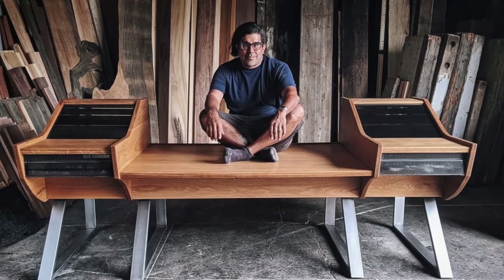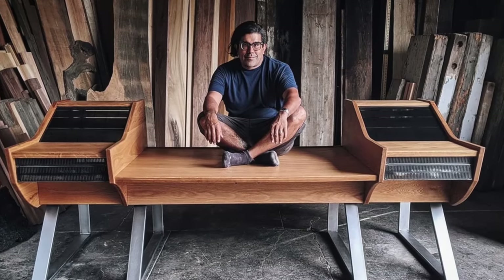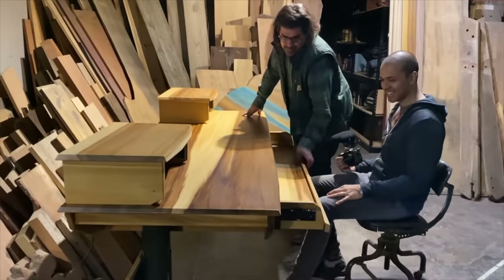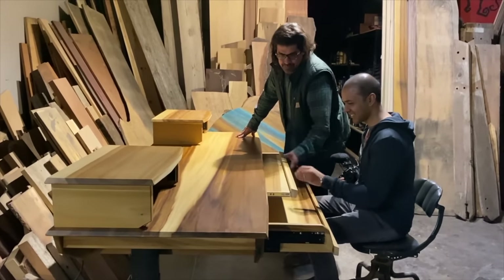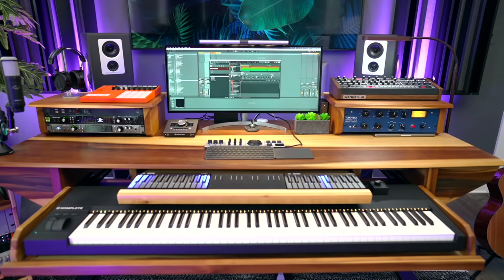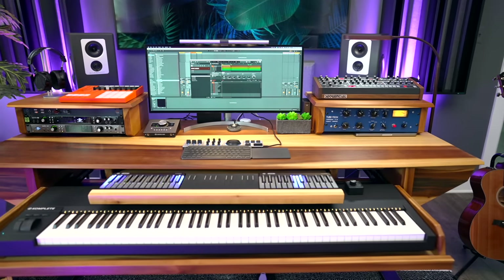Monkwood builds desks for well-known music producers and artists — that's Ryan Tedder and Paul McCartney in this photo. Three years ago when I talked to him on the phone for the first time, I was so nervous. He's worked with such big names and only takes on a few projects at a time. I had less than 10,000 subscribers and said, 'I hope to be a big YouTuber one day — can you build me a desk?' He was so nice and the rest is history. These desks aren't cheap, but they are a lifetime investment — they'll probably last multiple lifetimes.